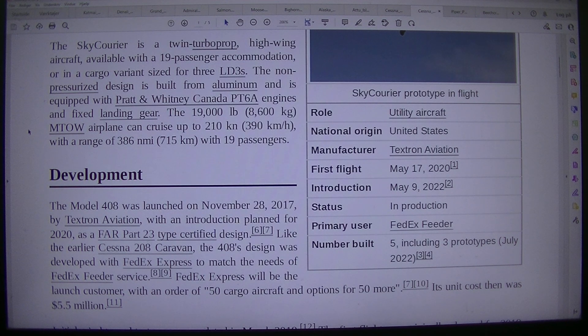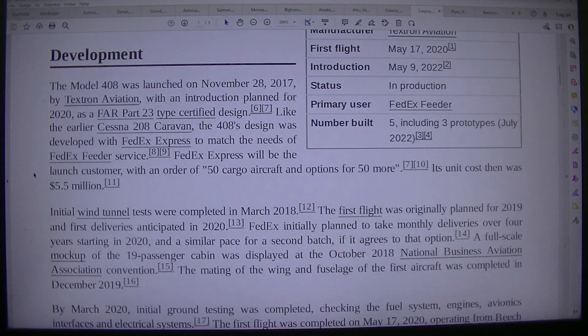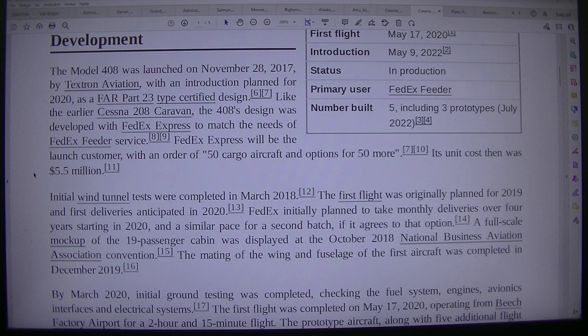Development: The Model 408 was launched on the 28th of November 2017 by Textron Aviation, with an introduction planned for 2020, as a FAR Part 23 type certified design, like an earlier Cessna 208 Caravan. The 408's design was developed with FedEx Express to match the needs of its feeder service. FedEx Express will be the launch customer, with an order of 50 cargo aircraft and options for 50 more. Its unit cost then was $5.5 million.